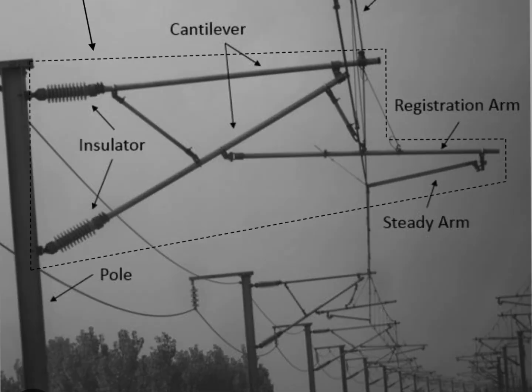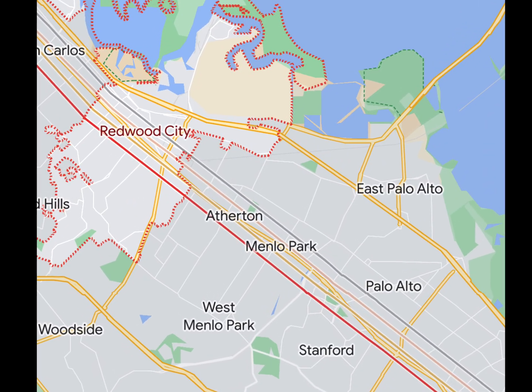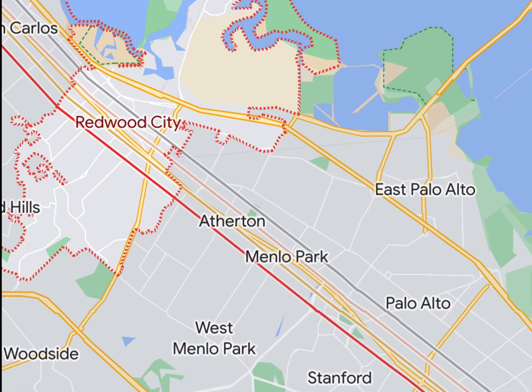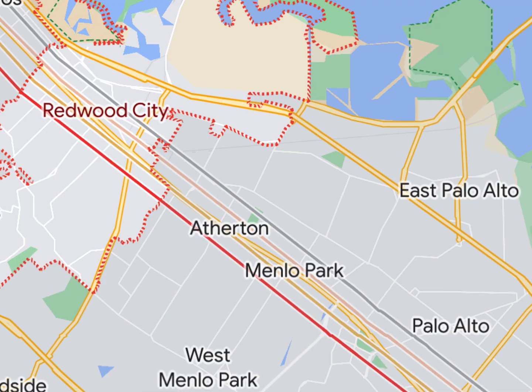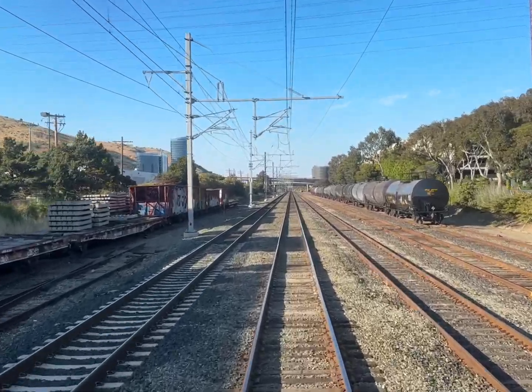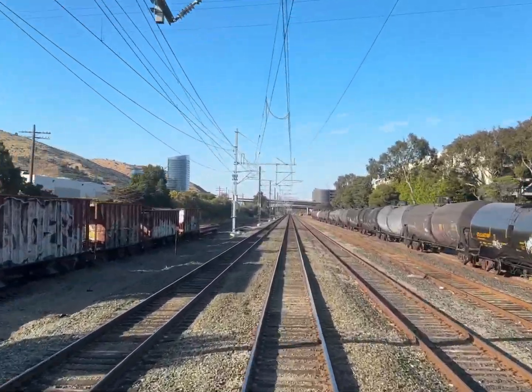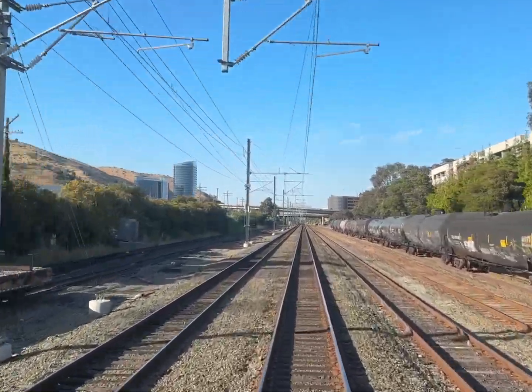This catenary installation seems to be right out of the textbook. On my trip from San Jose to San Francisco, it seems that the only missing part of the installation is between Palo Alto and Redwood City. Recording out of the front window of the train as we left the South San Francisco station, you can see that the catenary is virtually complete all the way to the final stop at Fourth.